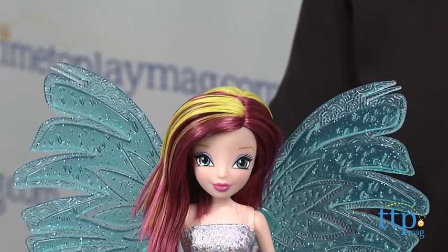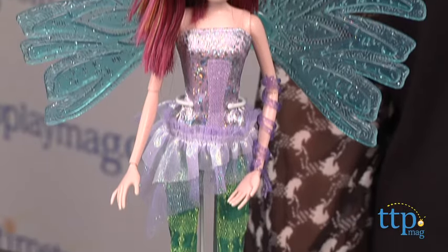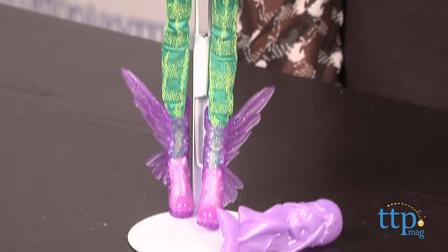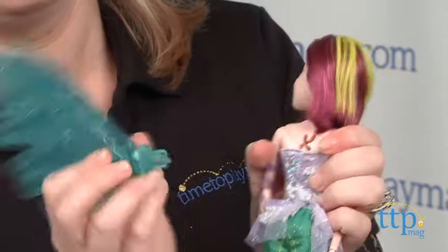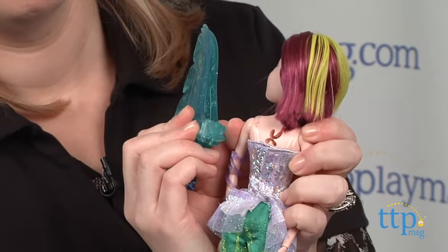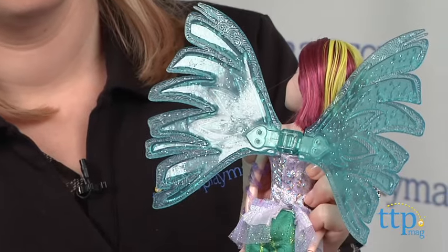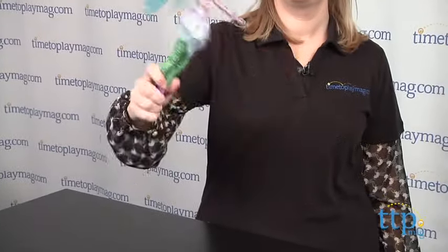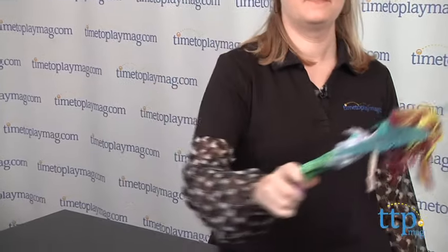Kids can bring this new power to life with the Winx Club Tecna Cyrenix from Jack's Pacific. This 11 and a half inch doll comes with a sparkly pair of plastic wings that flutter as kids move the doll. The wings are also removable so kids can play out Tecna's regular girl moments at Alfea College and her transformation into a Winx Club fairy. The wings can also be placed on any other Winx Club doll, which are sold separately.